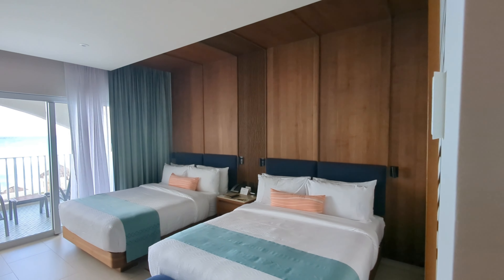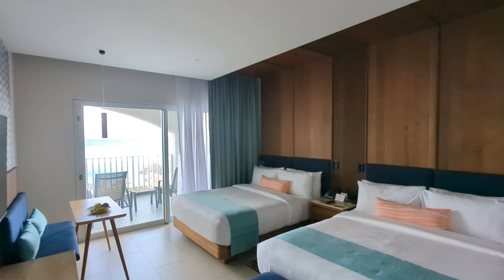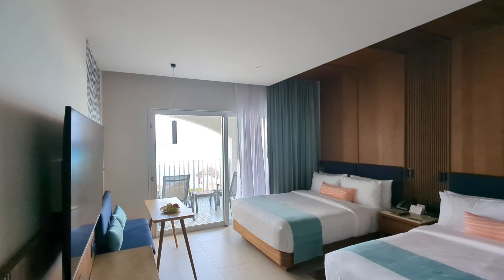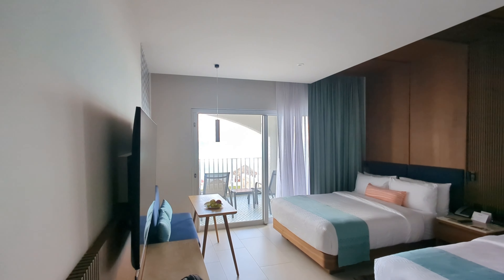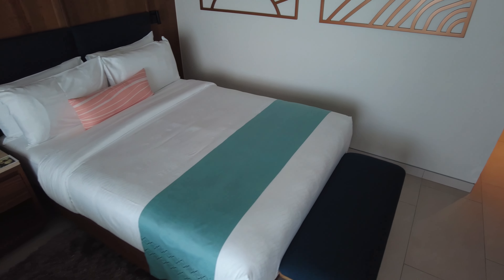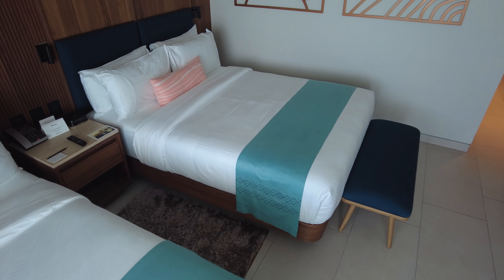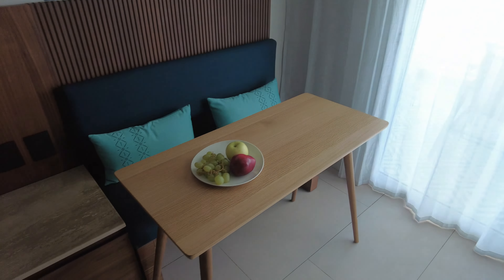The TV has all the channels you can think of: Canadian channels, US channels, a few European channels, and of course some Spanish channels. There's a very easy-to-use thermostat, and a clock charger with a USB port and a regular outlet so you can charge your devices.